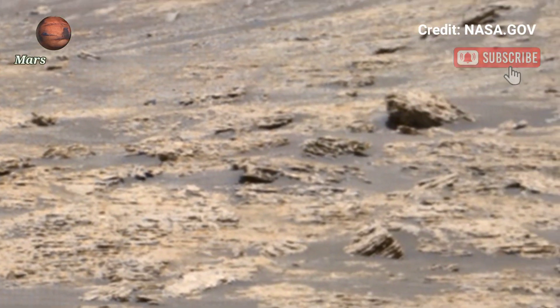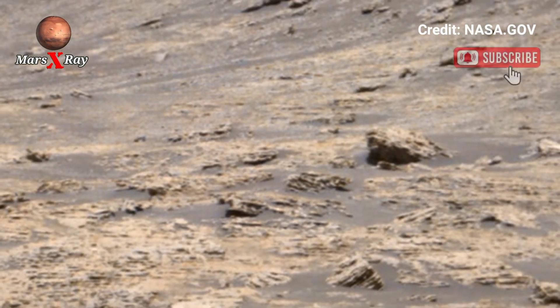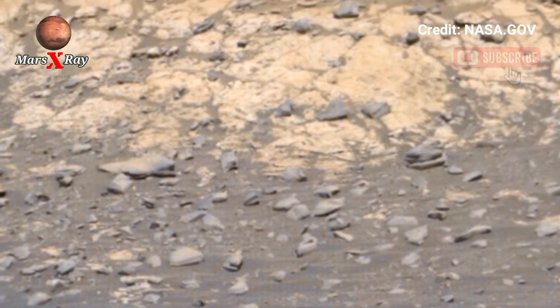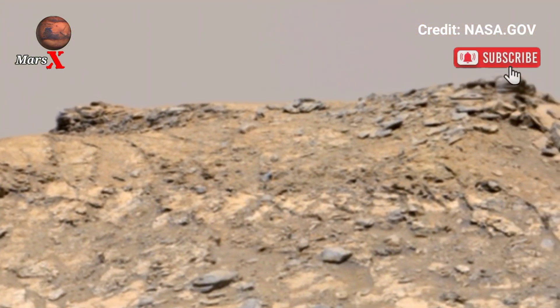Feel like an astronaut exploring an alien world from your screen. The red planet's secrets are waiting to be uncovered. Join the adventure and witness Mars in all its glory.